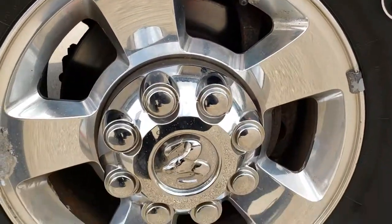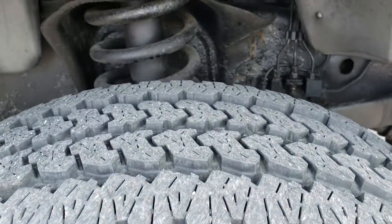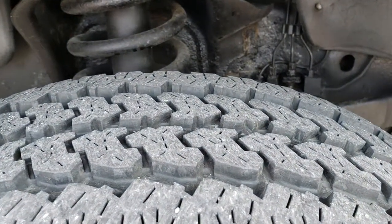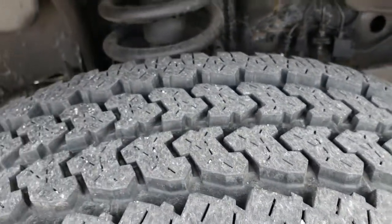Polished aluminum rims in pretty nice condition — just a little bit of corrosion but nothing terrible. Firestone Transforce LT265/70R17 tires with about 60 to 70% of the tread left.